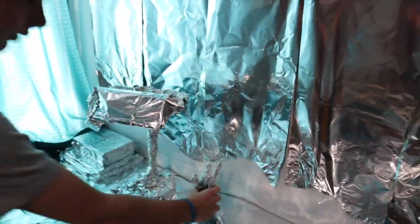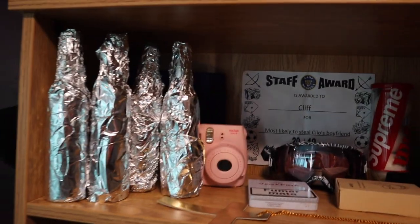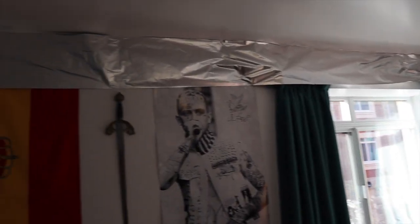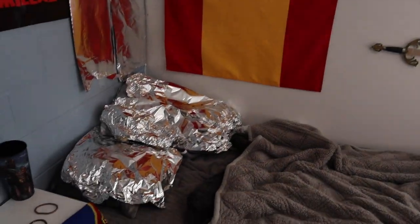The pens are done. Got this wall finished. Here's the shelf now — it's fully wrapped. Starting on this wall over here, got the top going, and then once we get that we'll go down and get the bed.